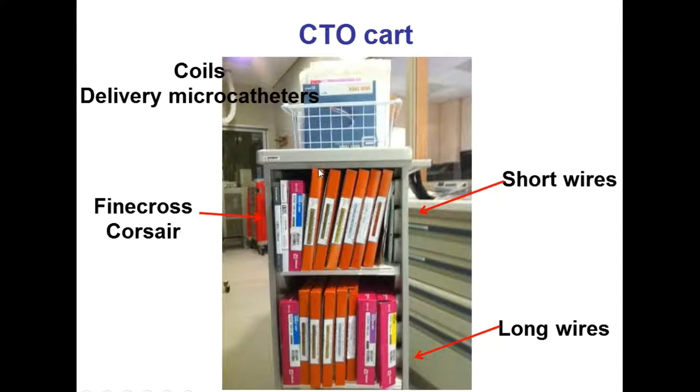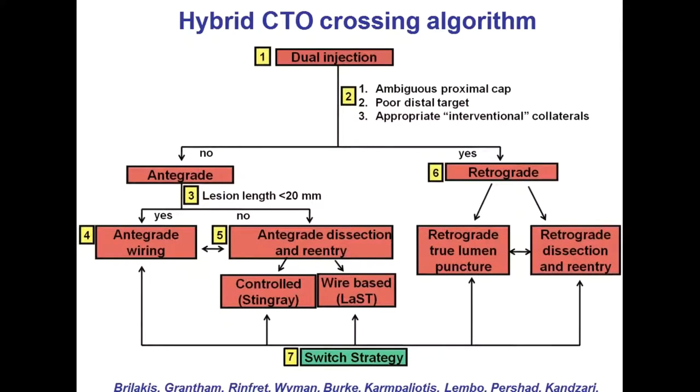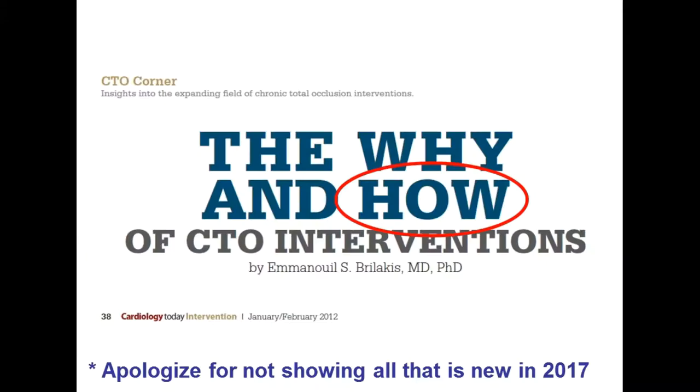Another important thing is having everything together — a card with all the equipment and also an algorithm or procedural plan on how to attack those lesions. This is called the hybrid algorithm. Dr. Burke and several of us got together almost five years ago and created an outline of how we thought this should be approached. At the time there was no data to support it. Five years later, we now have an increasing pool of data supporting the use of this approach for CTO-PCI.